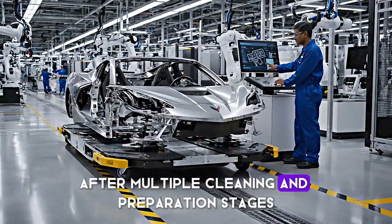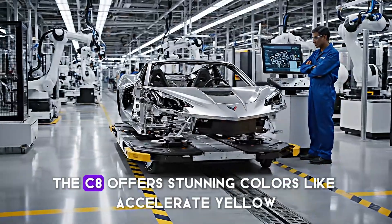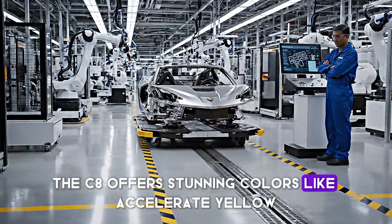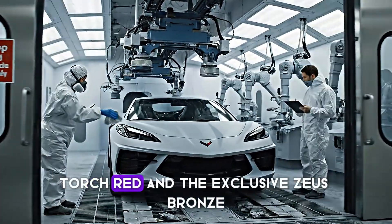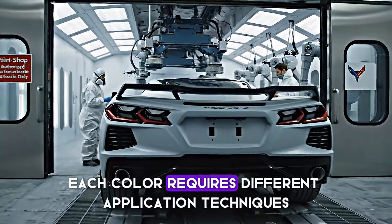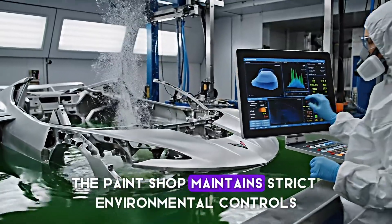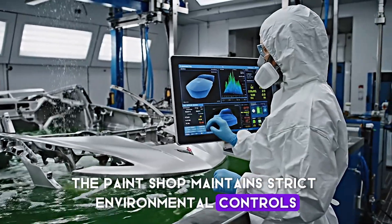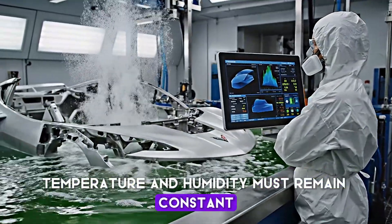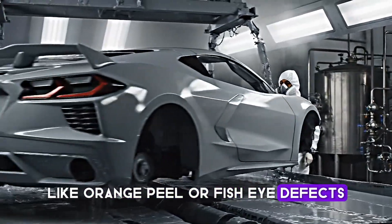After multiple cleaning and preparation stages, the body receives its base coat. The C8 offers stunning colors like Accelerate Yellow, Torch Red, and the exclusive Zeus Bronze. Each color requires different application techniques and curing time. The paint shop maintains strict environmental control — temperature and humidity must remain constant to prevent imperfections like orange peel or fish eye defects.